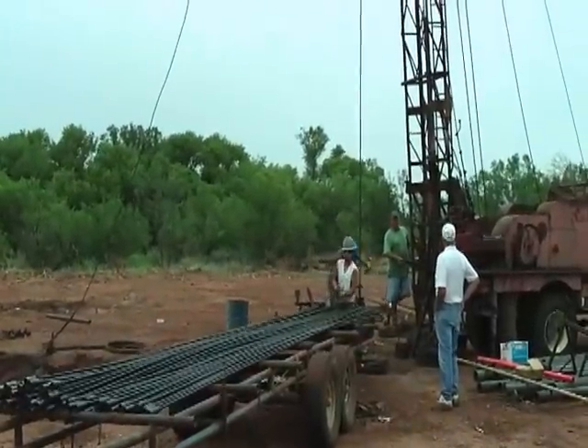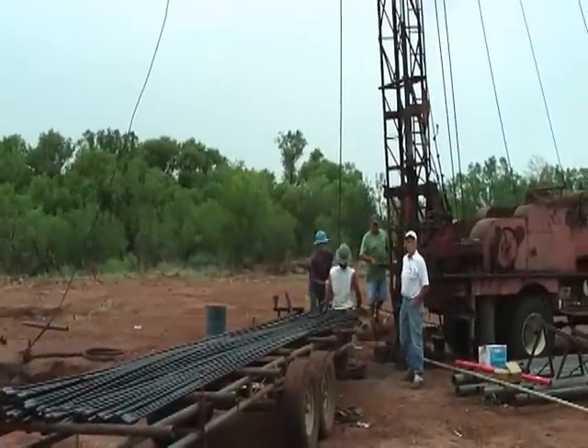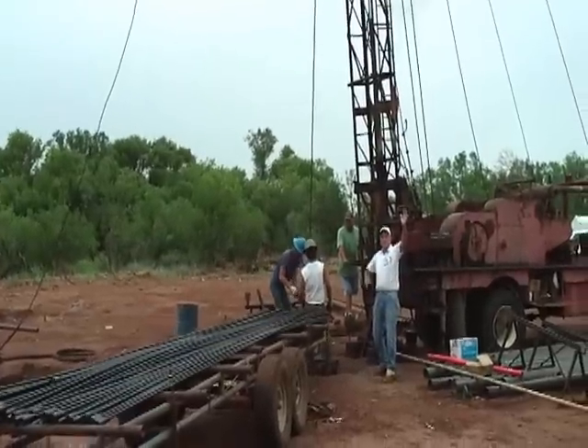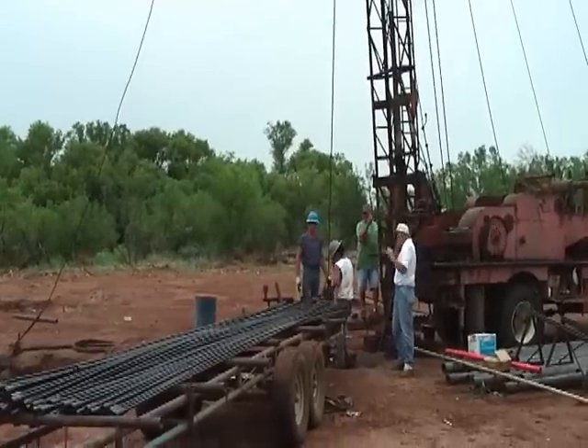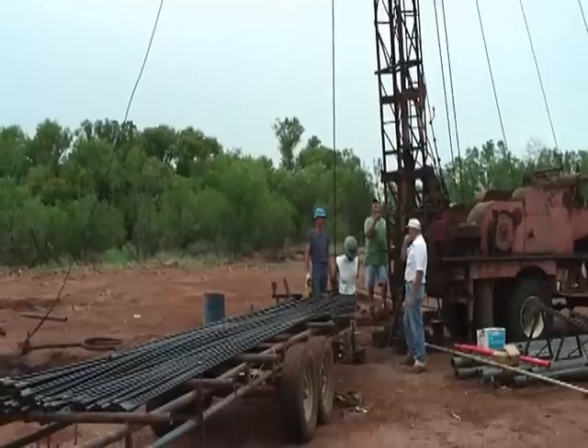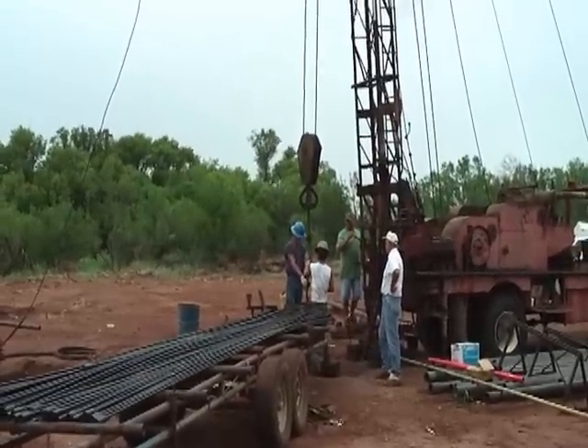I'll show you what it's producing — how many barrels of oil and how many barrels of water. So that's what we're doing today. We're finished with our swabbing. We're going to put it on pump and check it, and then if we need to do something else, we will.